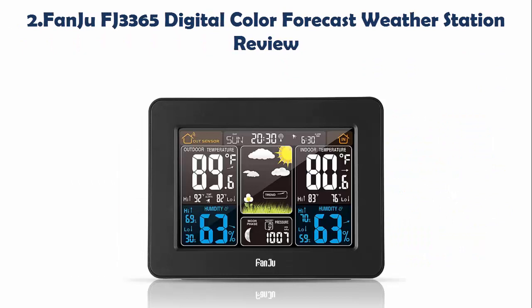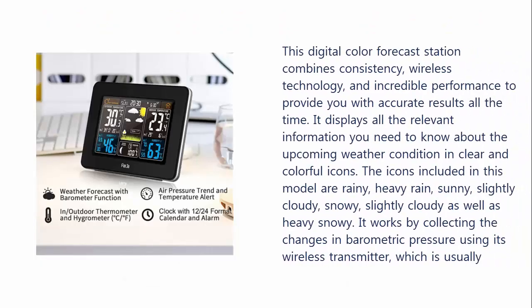Our list at Number 2: FANJU FJ3365 Digital Color Forecast Weather Station Review. This digital color forecast station combines consistency, wireless technology, and incredible performance to provide you with accurate results all the time. It displays all the relevant information you need to know about the upcoming weather condition in clear and colorful icons.